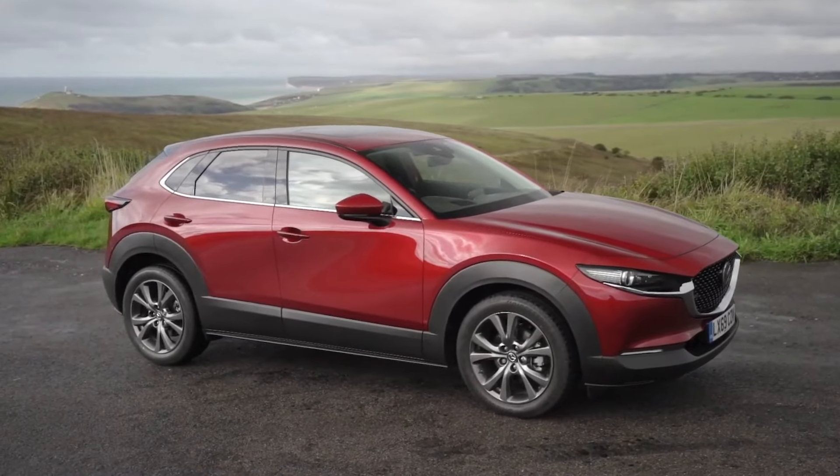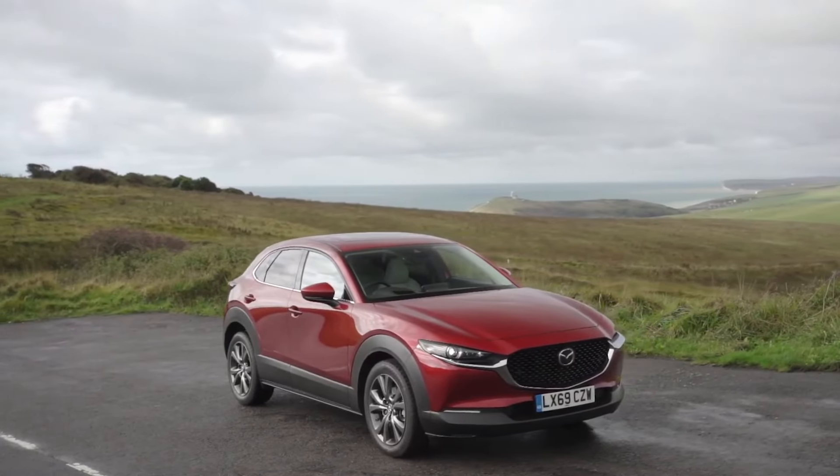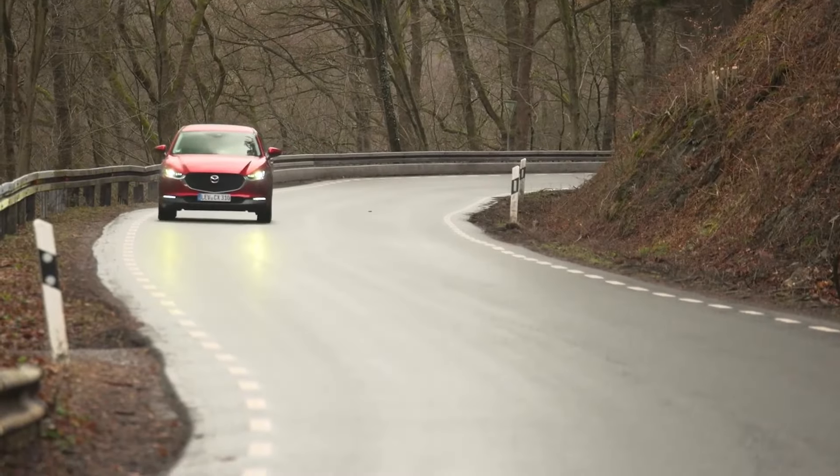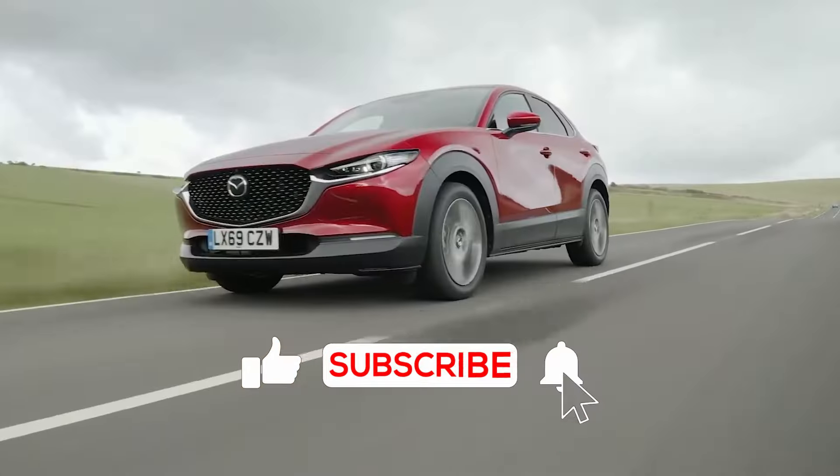Now it's your turn to join the conversation. What feature of the CX-30 impressed you the most? Share your thoughts in the comments below and let's ignite a discussion about the future of automotive innovation. Your voice matters.